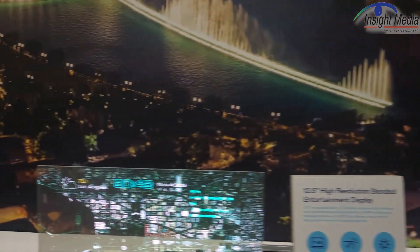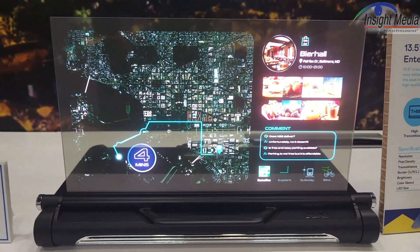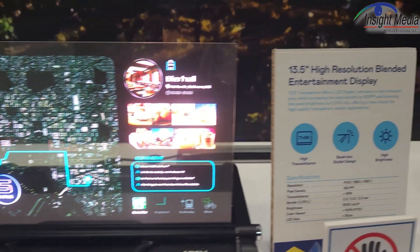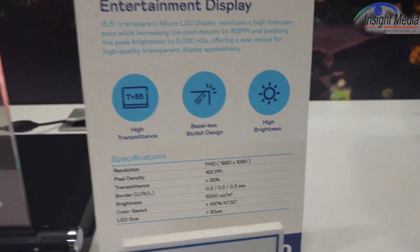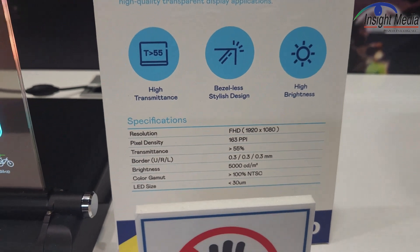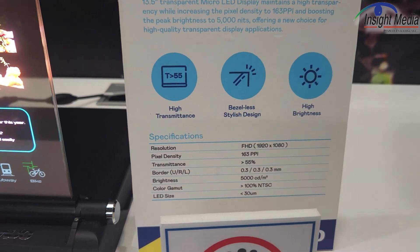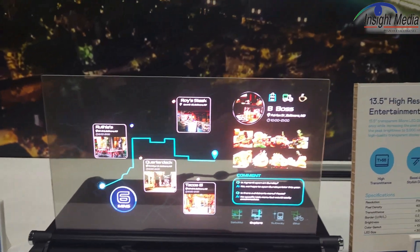Over here is a transparent micro-LED display as well. This is a 13.5-inch device with full HD resolution and 55% transparency. What's important here is it's 5,000 nits, so quite bright.